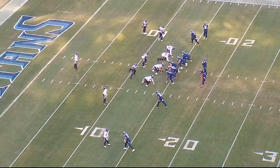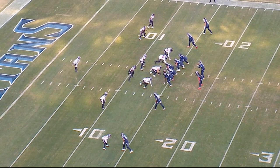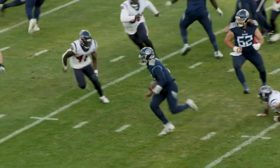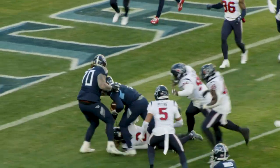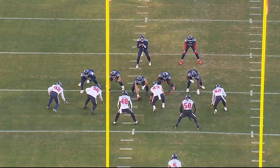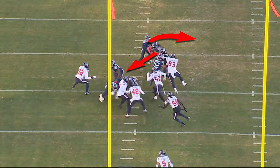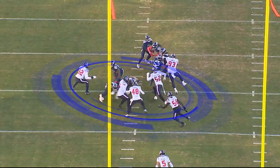Third and four, ball's on the plus 14, 9:23 third quarter. Titans are in 11 personnel. Hooper now motions out to the sideline to make it a 2-by-2 alignment. Texans are in a four-man front, single high safety look. Counter OT fake by Willis to Henry in the shotgun — same play Henry ran the 48-yard touchdown off of. Now the defense collapses on Henry.